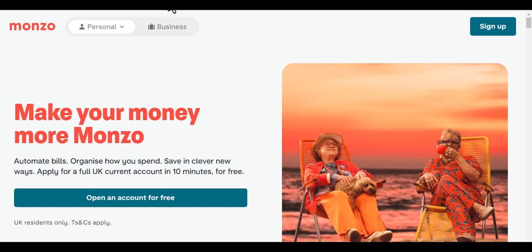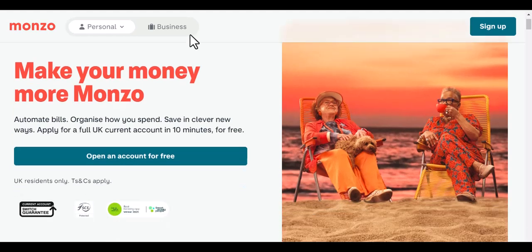Hey everyone and welcome back to my channel. Today I'm going to be answering the question: do you need a credit check to open a Monzo account? This is a question that I get asked a lot and I'm happy to finally be able to give you a definitive answer.